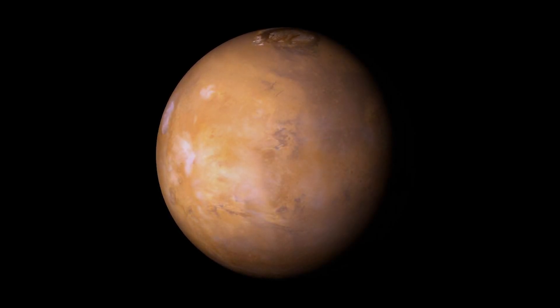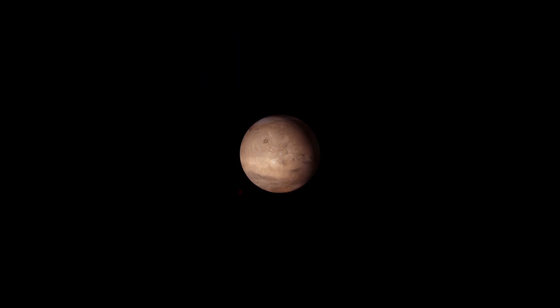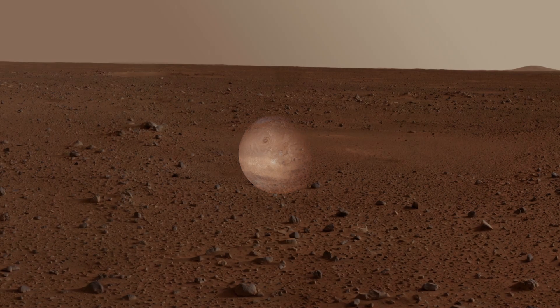Mars. The fourth planet from the Sun, named after the Roman god of war, its surface has been the subject of research and imagination alike.